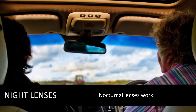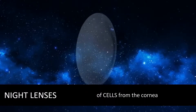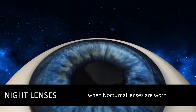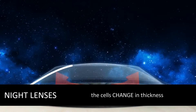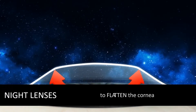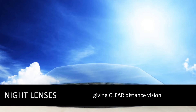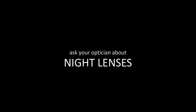Nocturnal lenses work by changing only the top layer of cells from the cornea. These cells shed on a daily basis. When nocturnal lenses are worn, the cells change in thickness to flatten the cornea and focus the rays on the retina, giving clear distance vision.